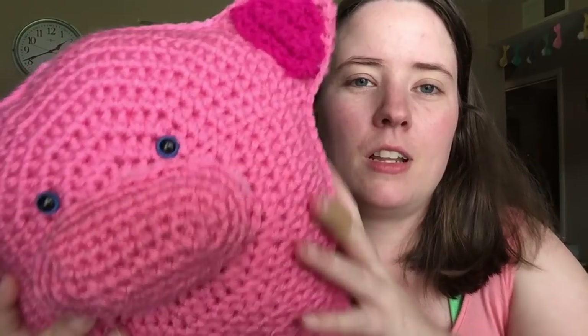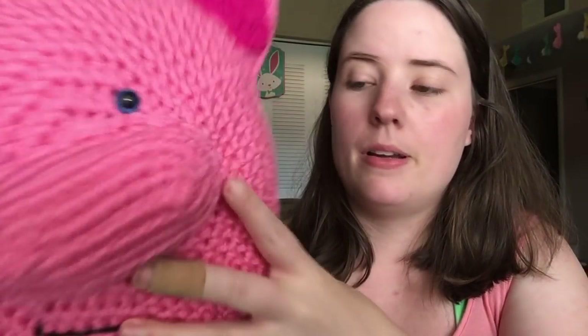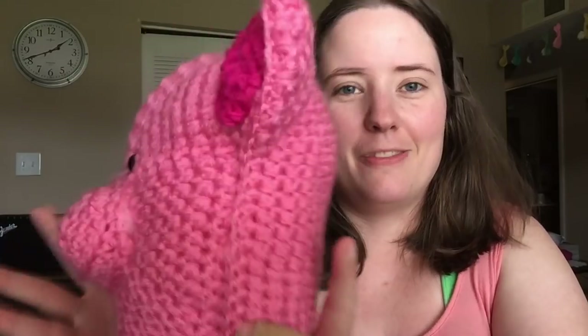Mine will be different than yours if you make this pattern, because her pattern is single-stranded worsted weight with an H-hook, and I used double-stranded worsted weight with an H-hook because I wanted to use this pink color and it's really thin worsted weight. So there were a lot of holes in it, so I ripped it back and started again with double-stranded pink yarn, and I think it looked a lot better. So it may be a little bit bigger than one you make. It's made in four pieces — the nose is separate, the tail is separate, the front and back are separate, but all the legs and ears are attached to the back side and the front side.